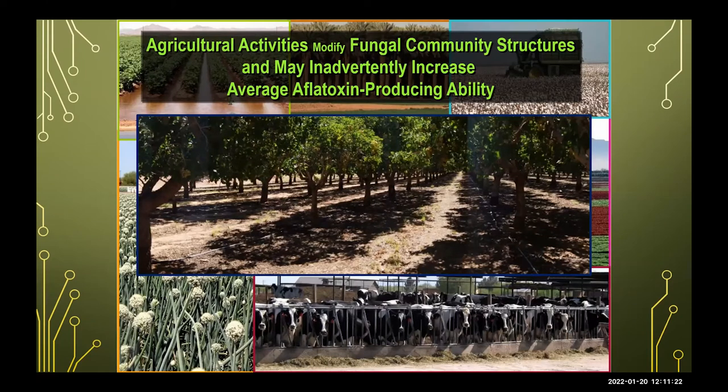Agricultural activities modify the fungal community structure and may inadvertently increase your average aflatoxin-producing fungi. Our research has shown that disrupting the soil for agricultural purposes can actually increase aflatoxin conditions in the soil, which increases your need to think about how you're going to reduce aflatoxin levels in your crop.